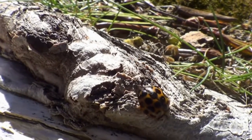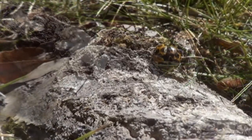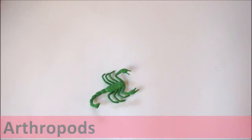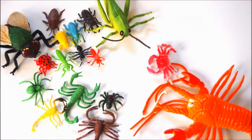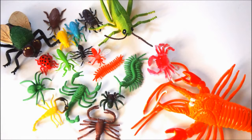Some invertebrates have a skeleton on the outside. These animals are called arthropods and they all have a tough outer layer called an exoskeleton. Arthropods are one of the most diverse groups of invertebrates. They include all of the insects, the crustaceans like crabs and prawns, the arachnids like spiders, scorpions and mites, and the myriapods — which means animals with lots of legs — like centipedes and millipedes.